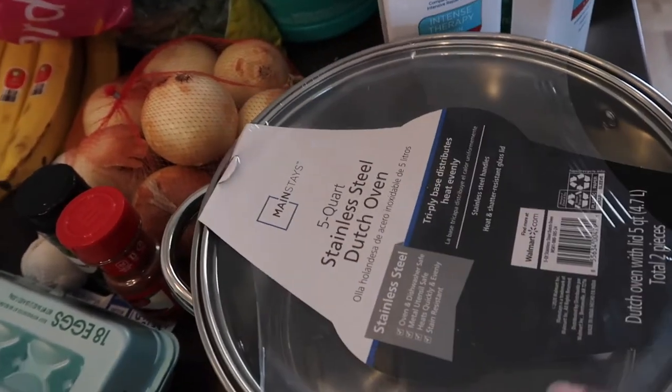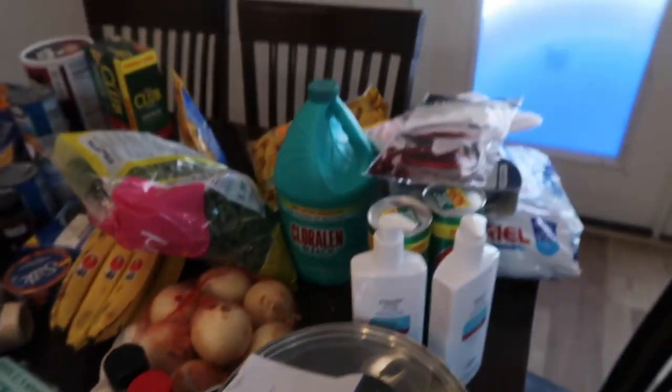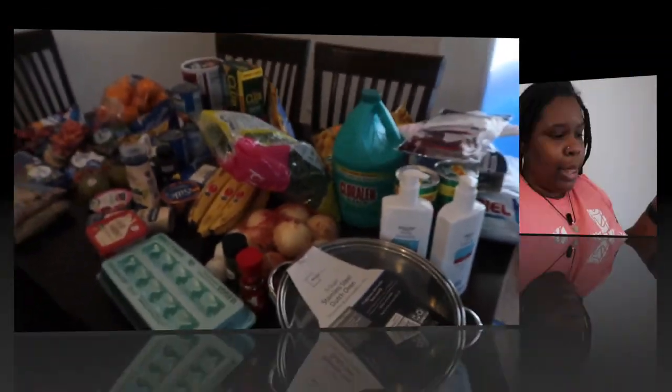I bought a stainless steel pot because we need another pot — my other one is missing its lid since it broke. Now we can have at least two pots going at the same time. That's all the Walmart items. Next time we go shopping we're going to need to stock up on more rice since we're running out, and some more pantry items.